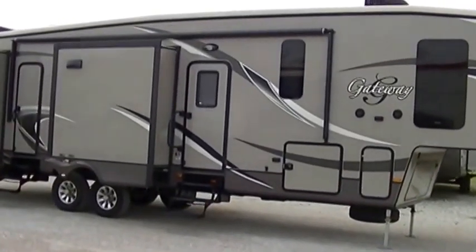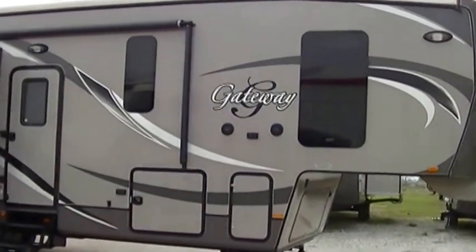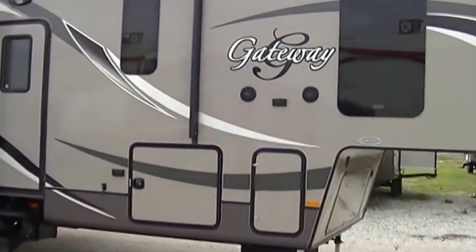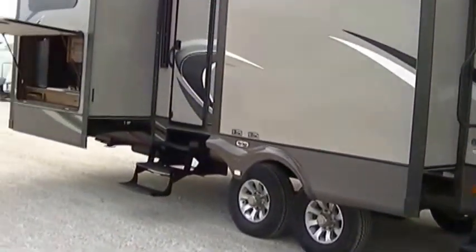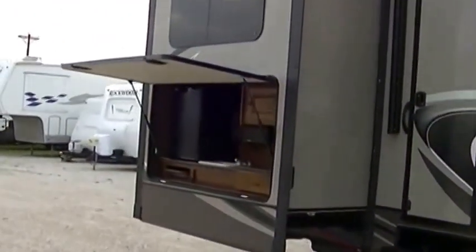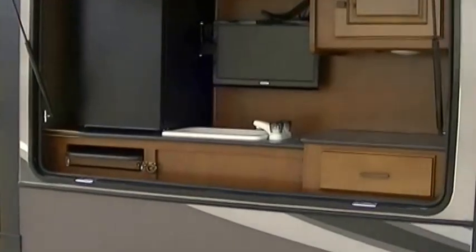The Gateway — five slide fifth wheel bunkhouse. This bad boy is perfect for the big family on the go. Got an outside sound system to get your jam on and a power awning for your party on the patio. And there is nothing that beats the smell of fresh bacon and eggs cooking while listening to the birds singing in the morning in your outside kitchen.